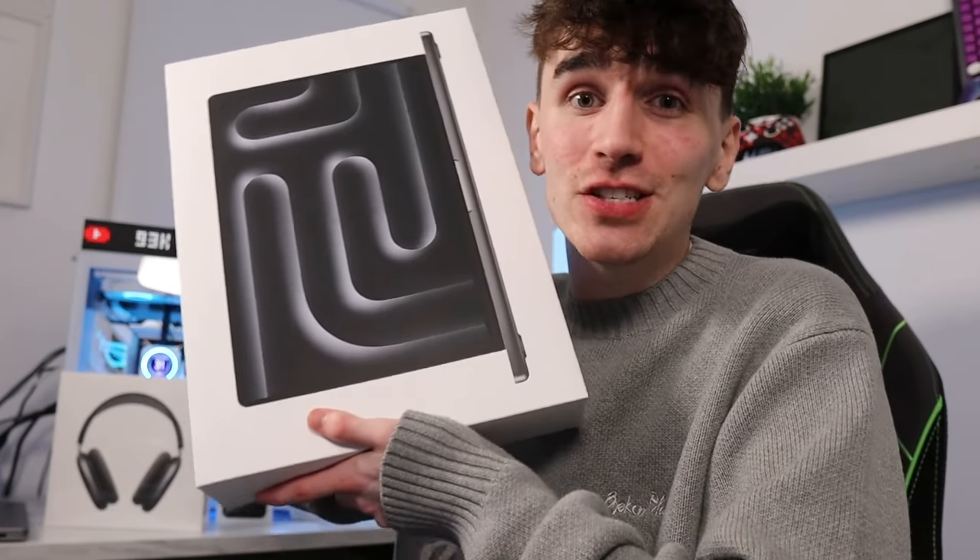First things first, I think we should open up the MacBook Pro and see the difference, because I'm so excited to use this laptop. It's more powerful than my old one, and that one was insane for me - it's crazy. Apparently the screen is also going to be much bigger, so let's get this open.